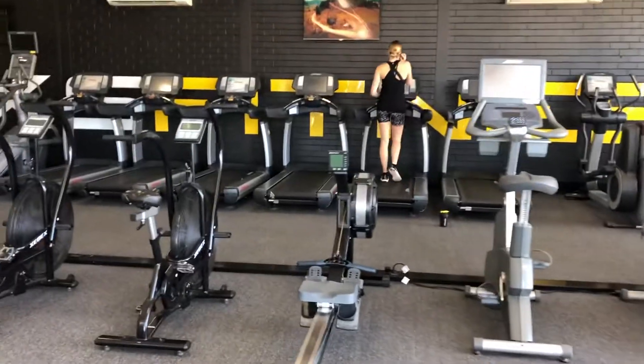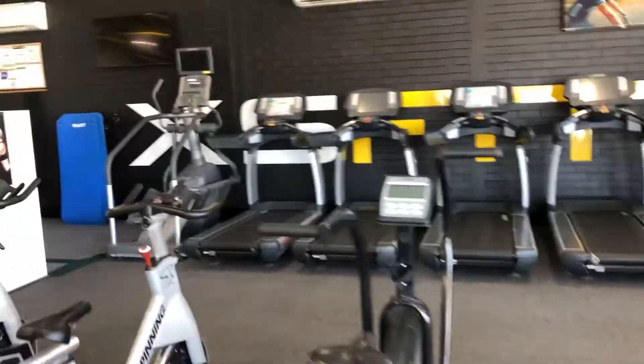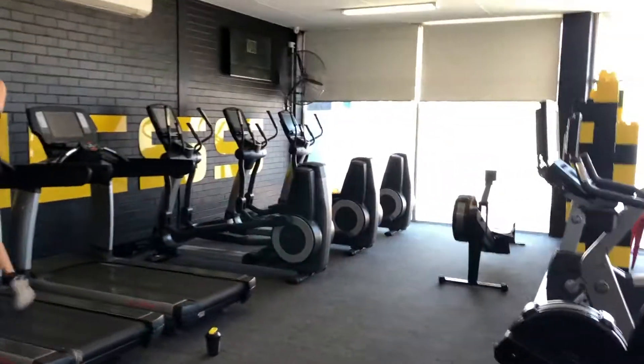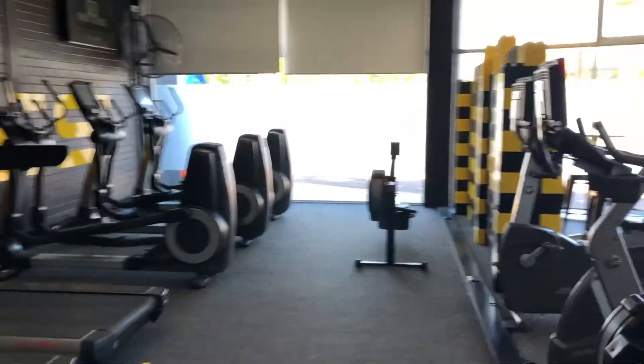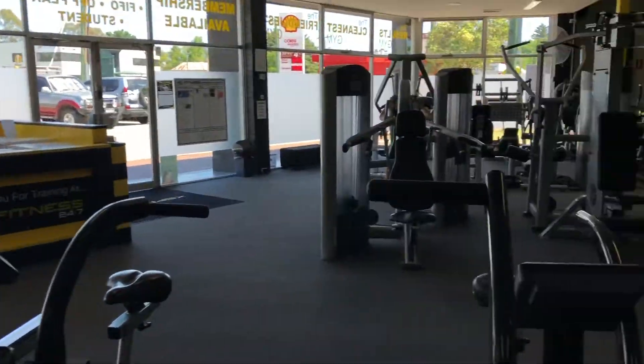Through the entry, here's our cardio section. Clean spin bikes, air bikes, treadmills, stair climber. Just around the corner here — cross trainers, two rowing machines, recumbent bike. Really whatever you need in cardio.